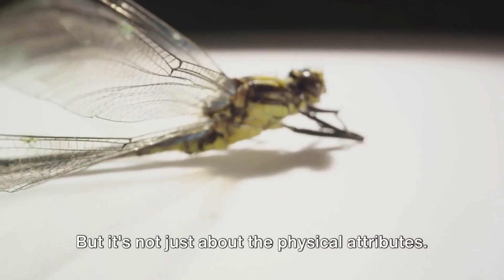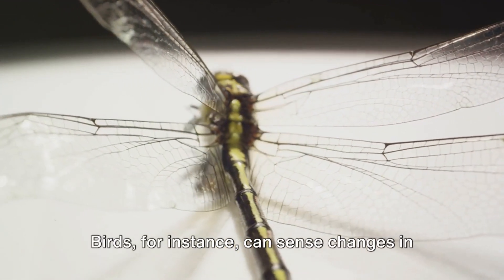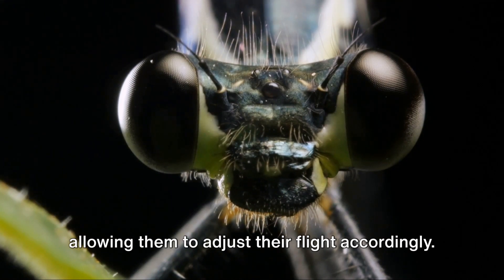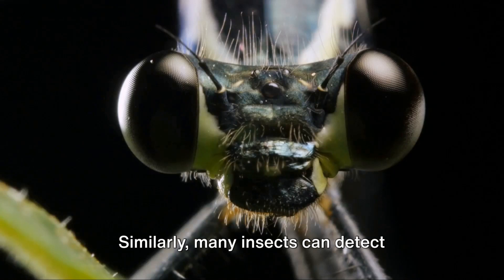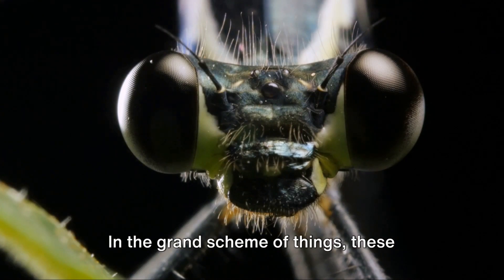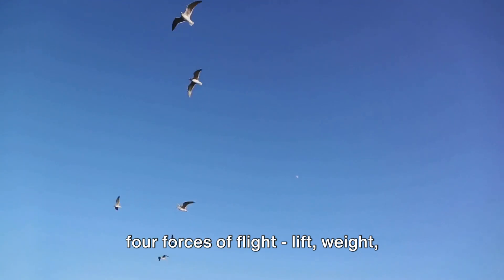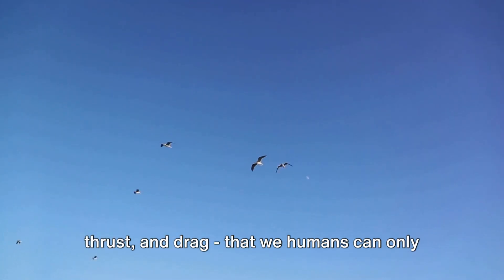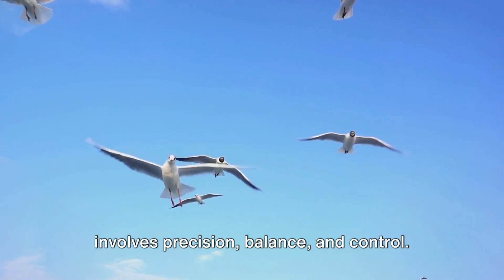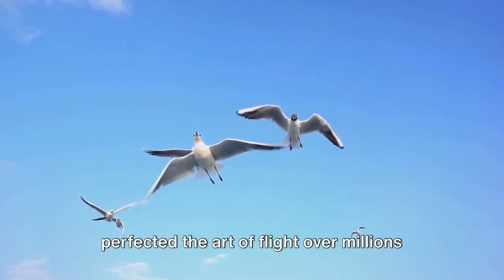But it's not just about the physical attributes. The art of flying also involves a keen sense of balance and an understanding of air currents. Birds can sense changes in air pressure with their inner ears, allowing them to adjust their flight accordingly. Similarly, many insects can detect changes in wind direction and speed using their antennae, enabling them to navigate efficiently. In the grand scheme of things, these creatures demonstrate a mastery of the four forces of flight — lift, weight, thrust, and drag — that we humans can only aspire to replicate. Their flight is a complex ballet that involves precision, balance, and control. Amazing how nature has perfected the art of flight over millions of years.